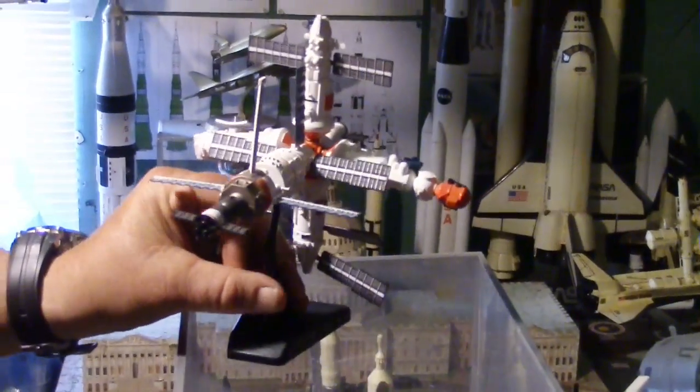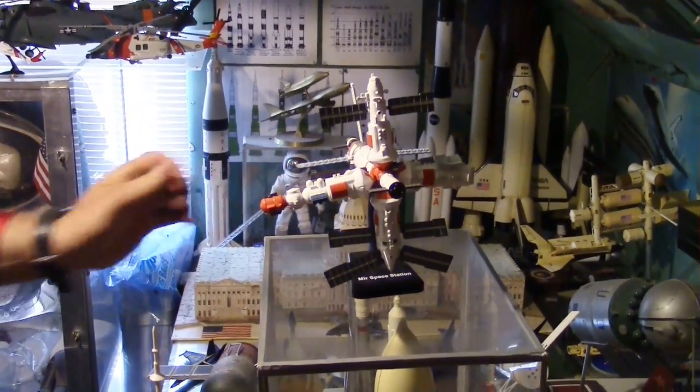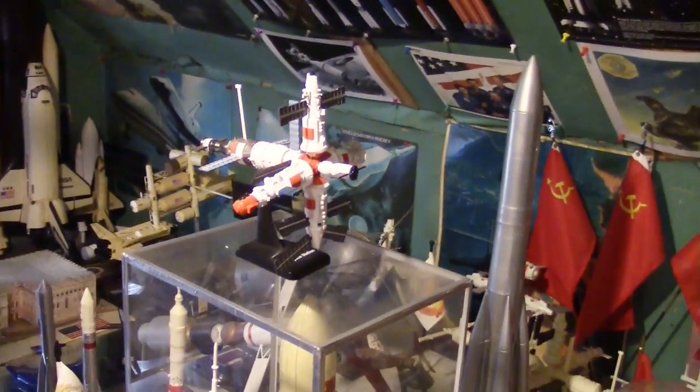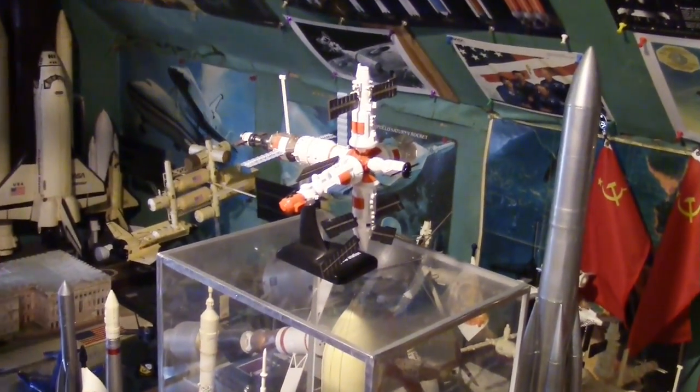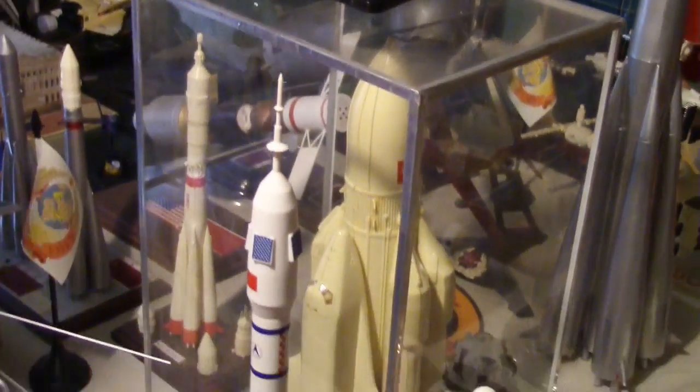Here we have the Soviet space station. My cousin Jonathan gave me that — I built it and enjoyed building it. This is my table of Soviet models and Soviet space stations.